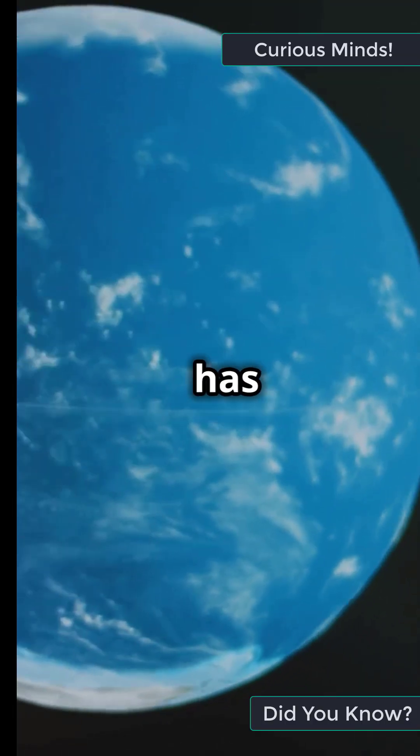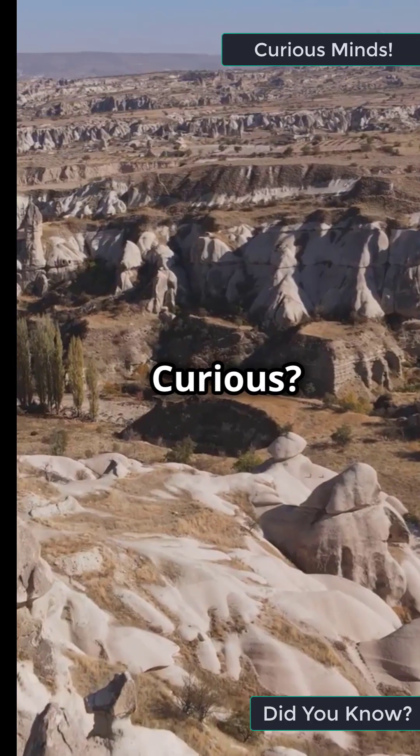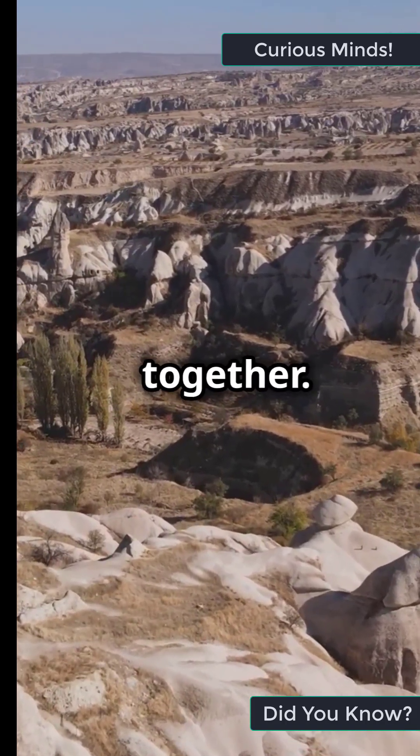I'm sure you've heard the news — Earth has hidden continents. Curious? Let's uncover these ancient secrets together.